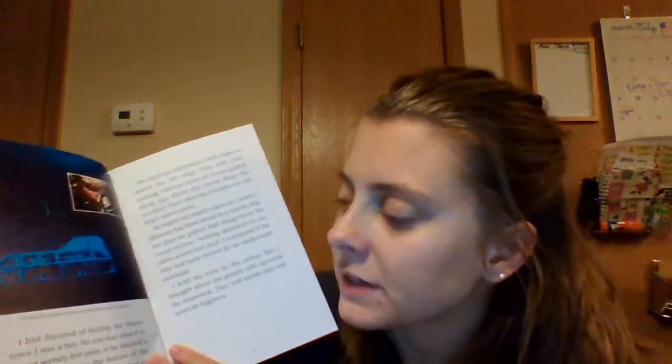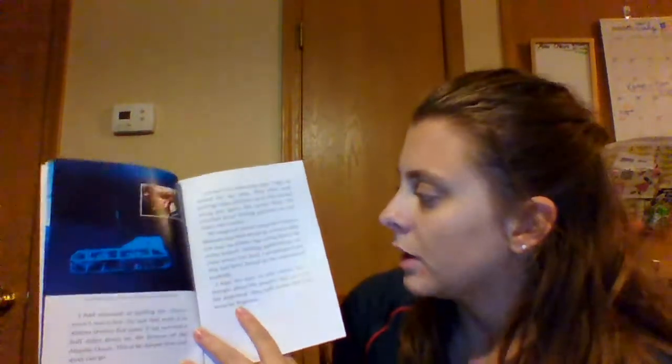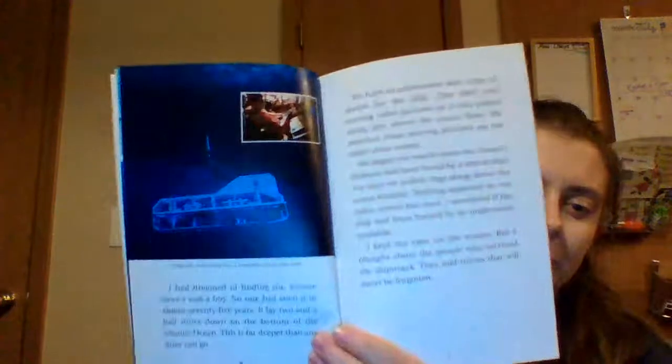I had dreamed of finding the Titanic since I was a boy. No one had seen it in almost 75 years. It lay two and a half miles down on the bottom of the Atlantic Ocean — far deeper than any diver can go. We built an underwater sled, Argo, to search for the ship. This sled took moving video pictures as it was pulled along just above the ocean floor. We watched these pictures on our ship's video screen and began our search where the Titanic's lifeboats had been found. For days we pulled Argo along above the ocean bottom. Nothing appeared but mud. I wondered if the ship had been buried by an underwater mudslide, but I kept my eyes on the screen and thought about the people who survived the shipwreck — they told stories that will never be forgotten.